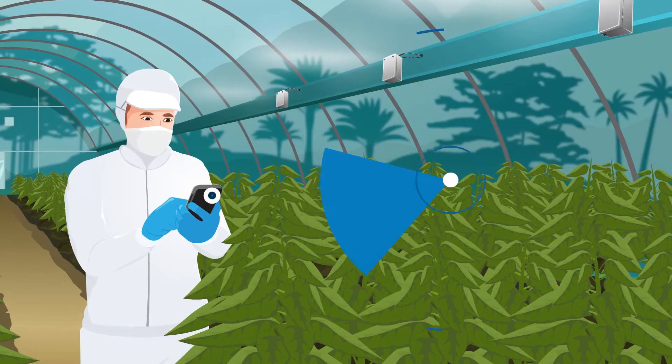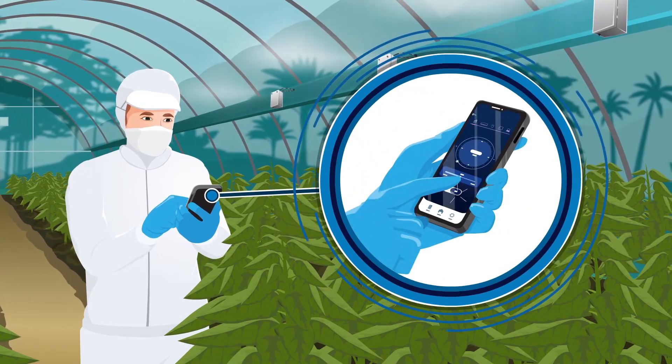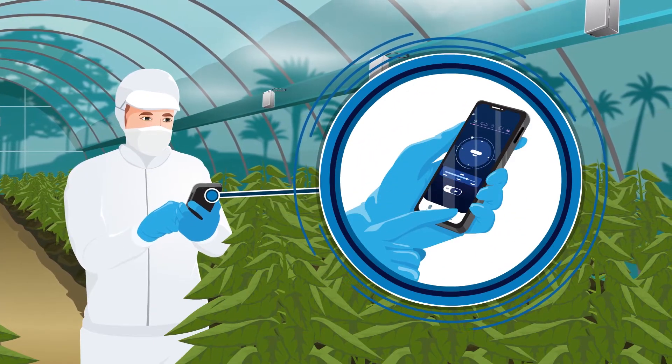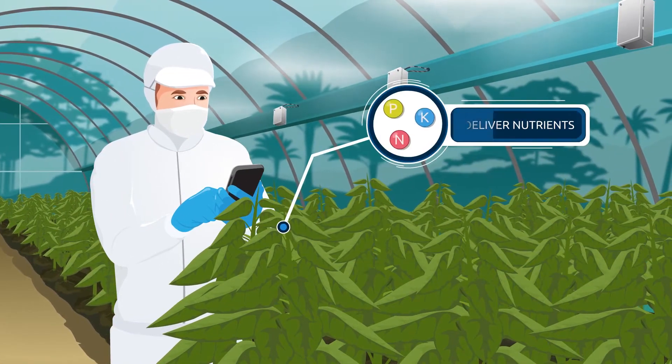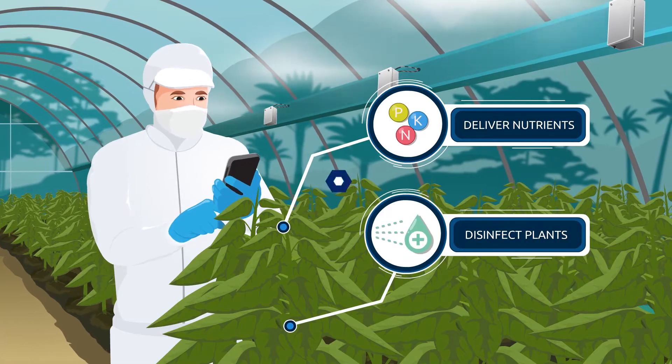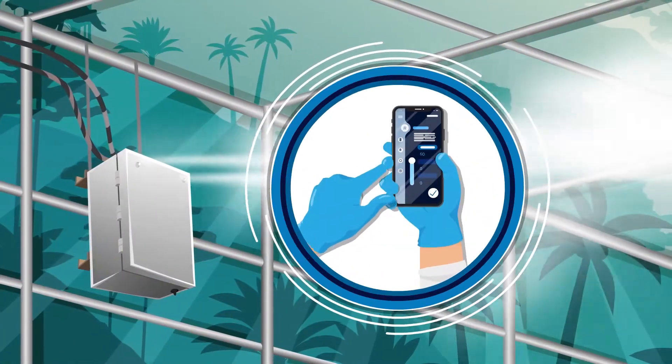Fully automated intelligent control solutions allow the user to lay out the entire growth cycle and let the system do the heavy lifting. The system can also automatically deliver nutrients and disinfectants to the plants, and can be monitored and controlled remotely.